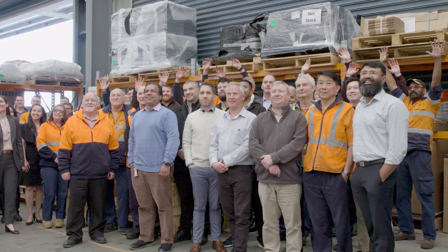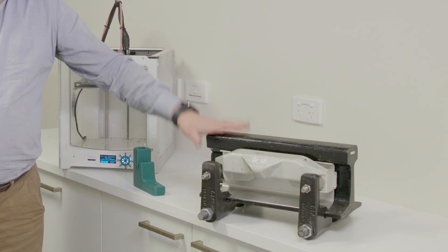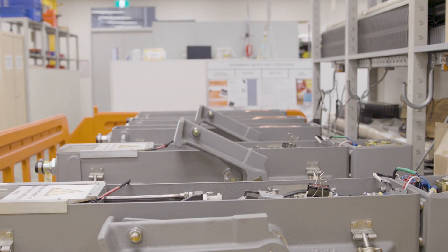The team here at Port Melbourne had been involved in the development of the new axle counter head mounting arrangement. The original design was done by our cousins in Europe. We developed the components, we did all the analytics here, then we went to the lab and did the lab testing of the components.